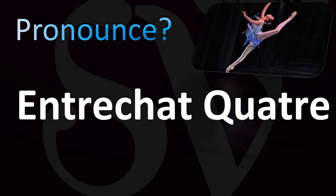So how can you pronounce this entrechat quatre in English? Entrechat, entrechat — some may say it as entrechat — or entrechat quatre, entrechat quatre, entrechat quatre. Or in French: entrechat quatre.